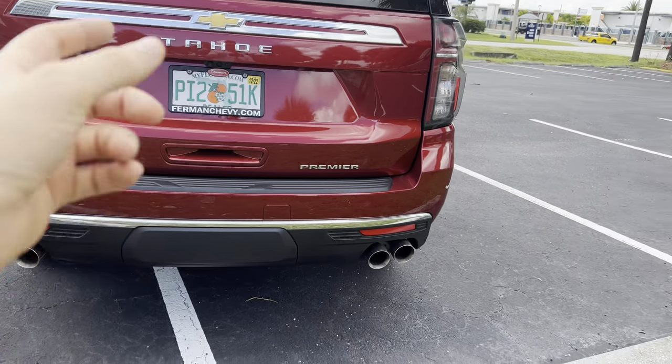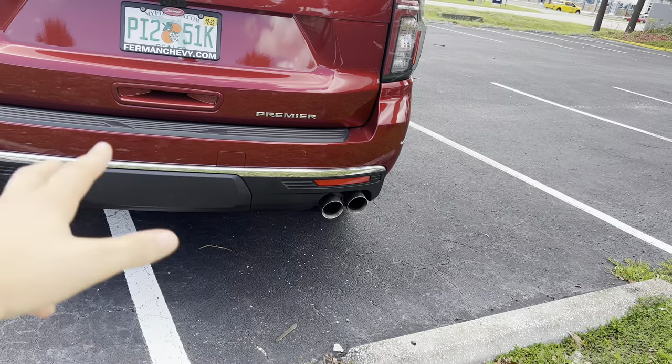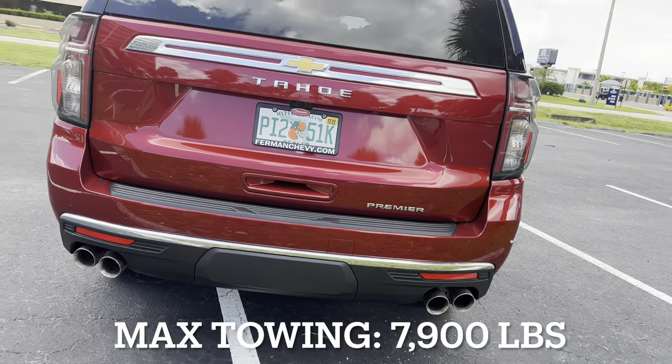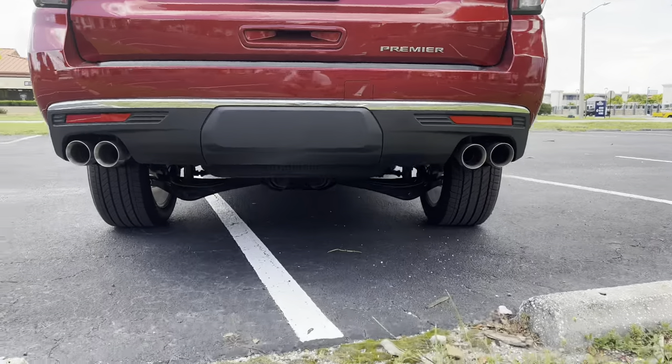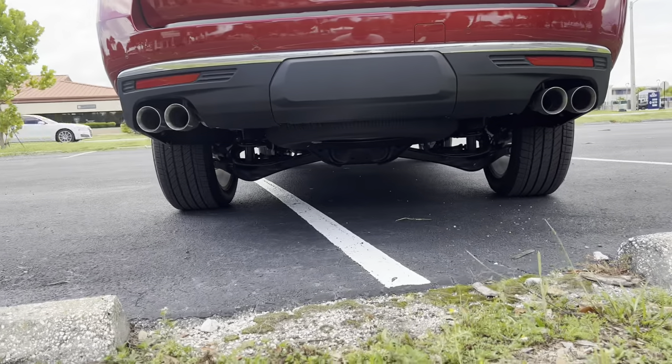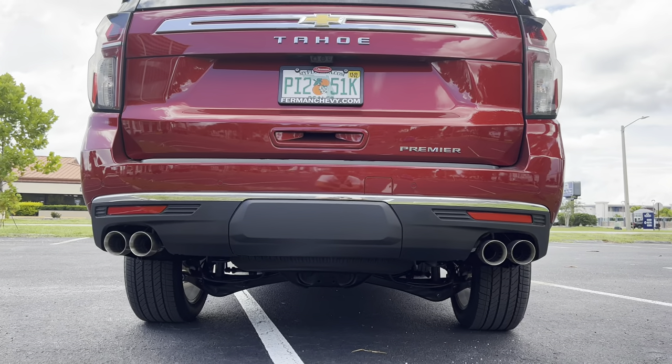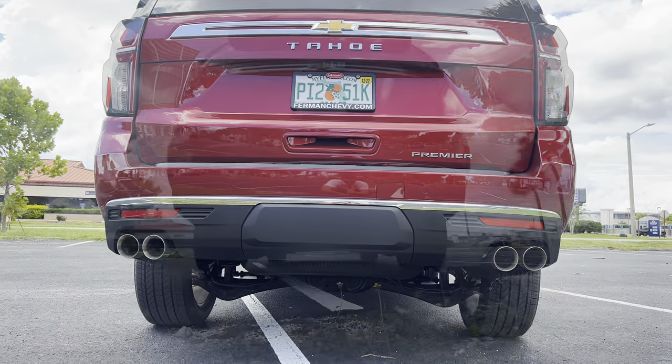Shout out to Furman Chevy for making this review possible. Premier badge in the corner, full rear parking sensing, and we have a trailer hitch — I'll leave a link to what this Tahoe is rated to tow. You can get a good look at the fully independent rear suspension. Quad exhaust tips. Let's fire up this 5.3-liter V8 and hear how she sounds.